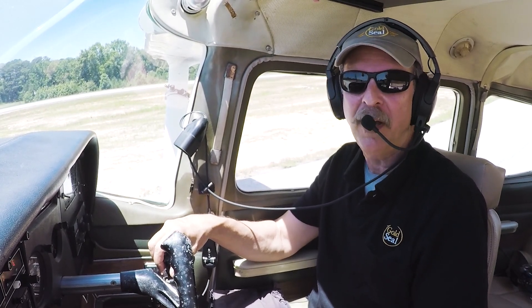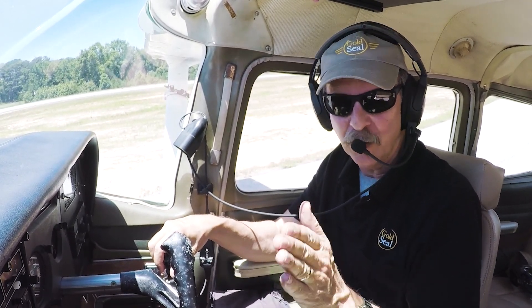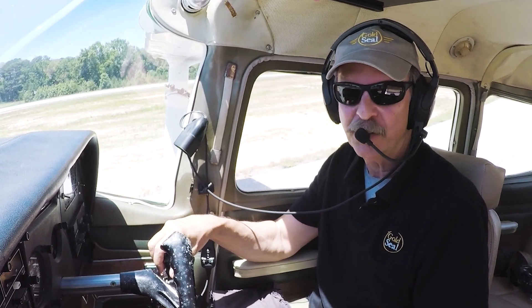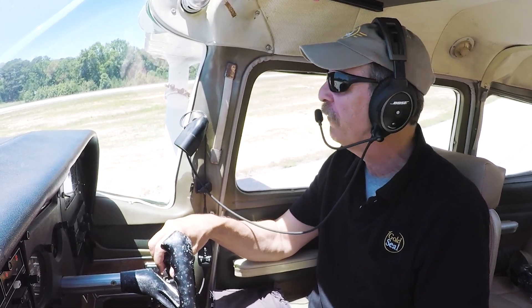We've completed our pre-flight and before takeoff checklists. If I lose power after takeoff — which I will — I'm going to pitch down, set idle power, and land straight ahead. So let's make our traffic call, get out here, and see how this works.